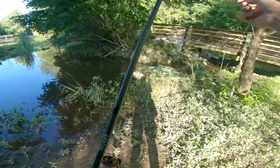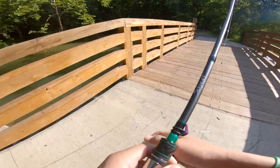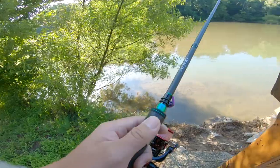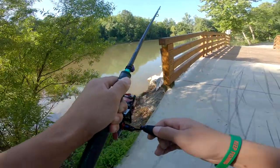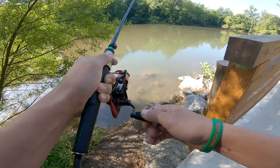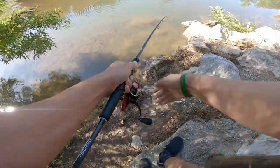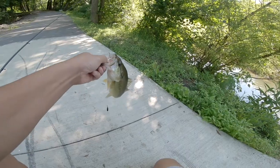All right, let's go to the next spot. Maybe we can catch a bass and a trout. Got him! Oh, it's a bass! It's a bass — come on, stay hooked, stay hooked. Oh my gosh — oh yeah! We got him! Sick, check that out guys!